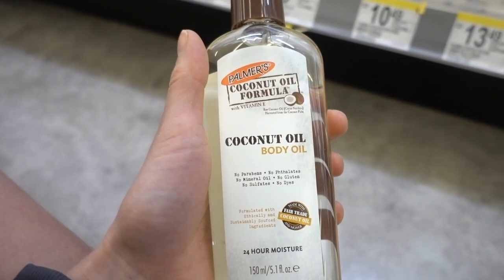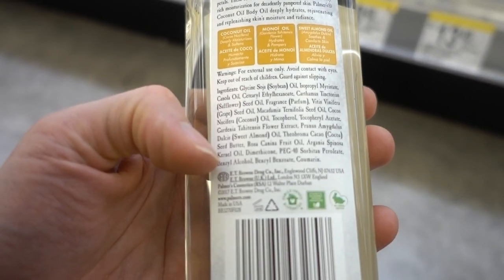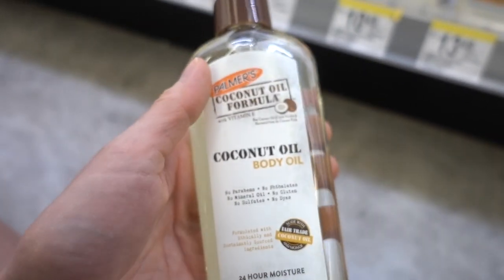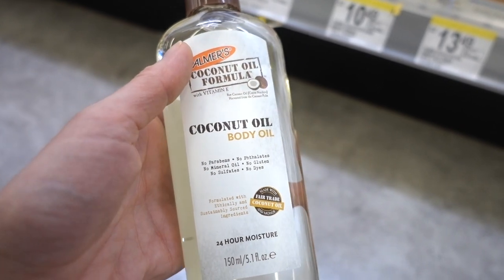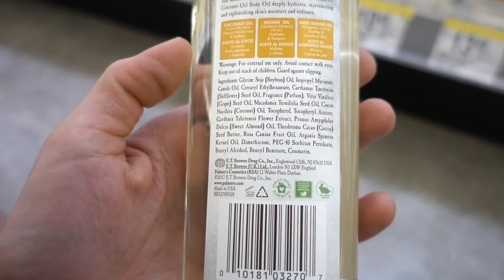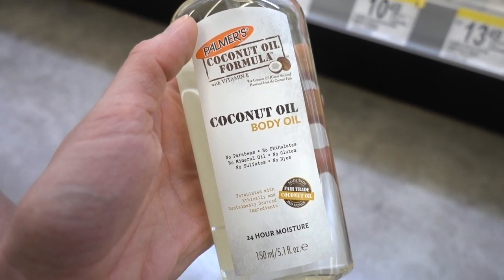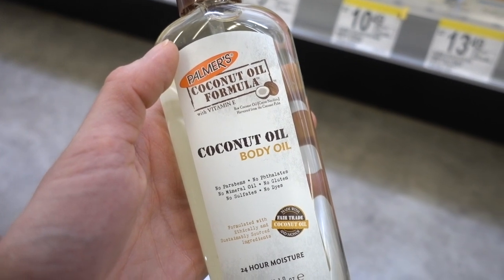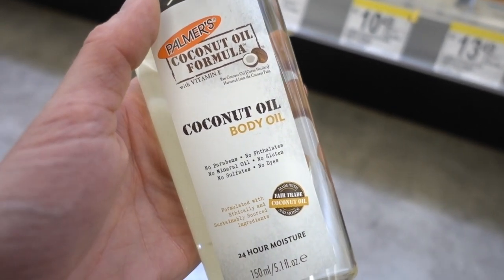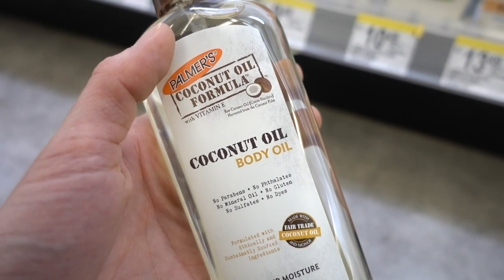This coconut body oil — one thing you can use it for, similar to how I use the Neutrogena body oil, is as an oil cleanser. It has PEG-40 in it, which will help it rinse off. They add it to body oils because it also helps prevent grease stains on clothing. It has some nice oils in it and will help break up water-resistant sunscreen, mascara, and makeup. Then you just wash it off in the shower with a gentle cleanser, and it ends up leaving your skin not as stripped.